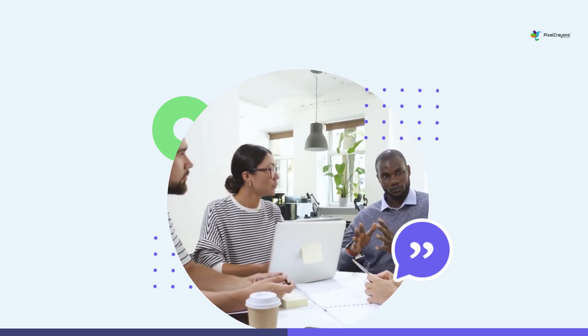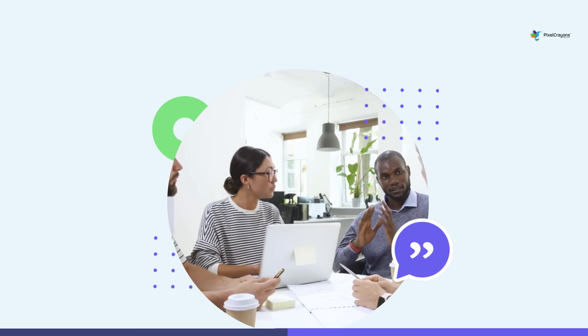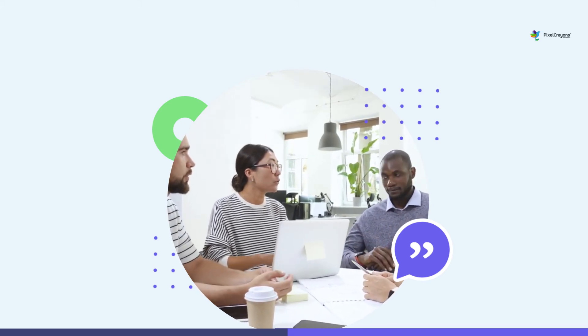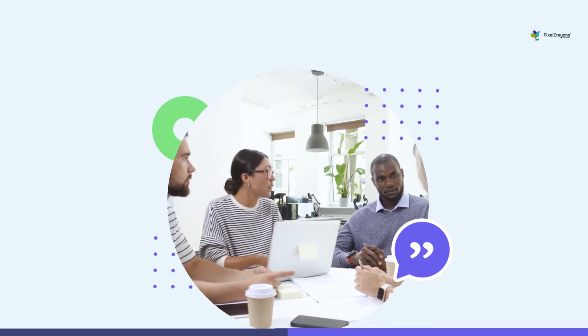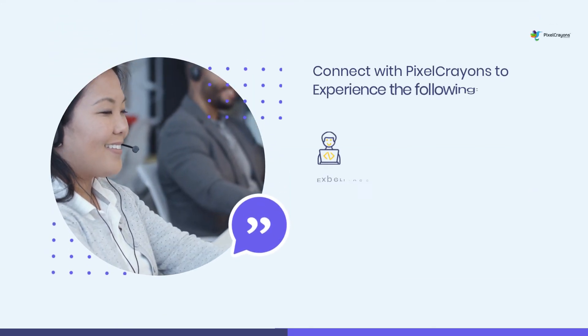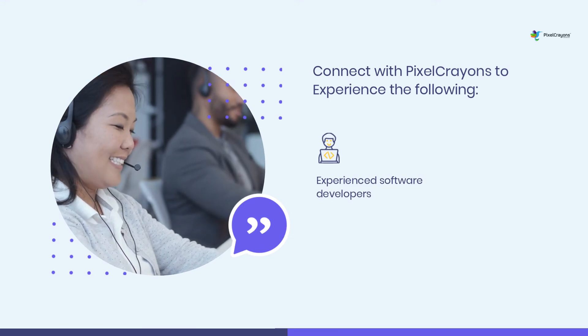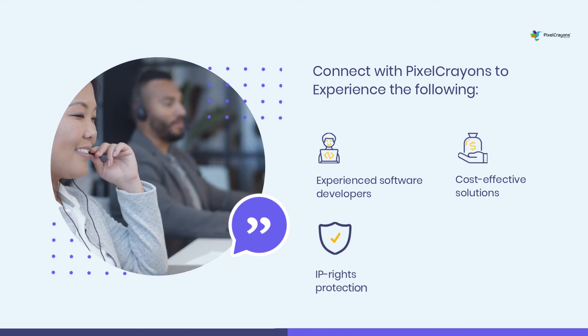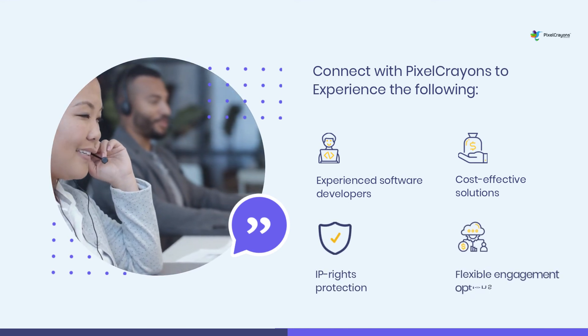Outsourcing the project to a blockchain company in India lets you experience highly affordable solutions while getting mature support. Benefits include experienced software developers, cost-effective solutions, IP rights protection, and flexible engagement options.